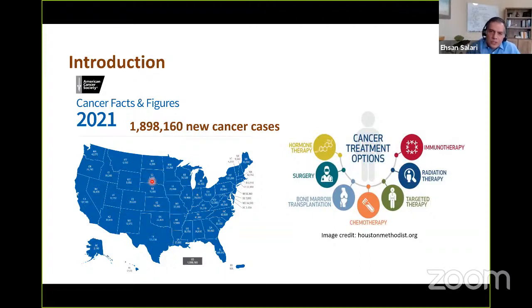A cancer patient is typically treated with a combination of some of these modalities. Specifically, radiation therapy is a major modality where more than half of all cancer patients receive radiation therapy as part of their treatment.